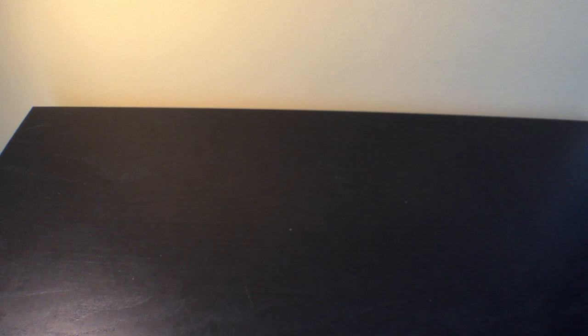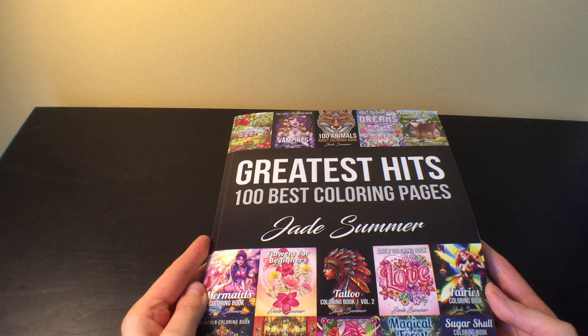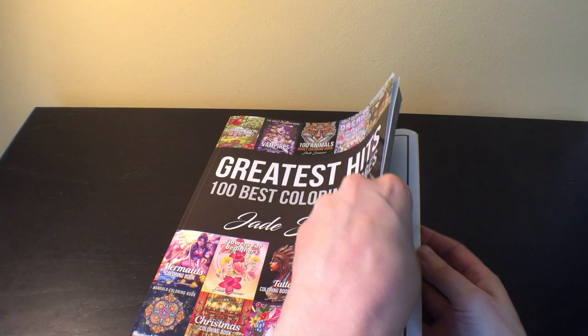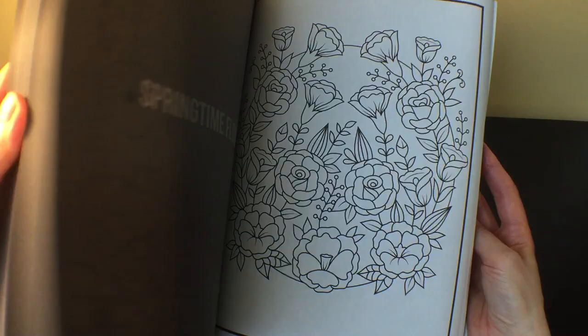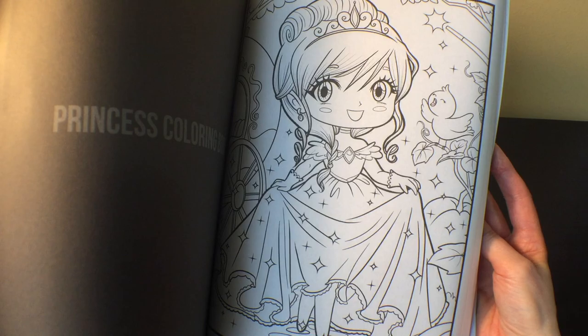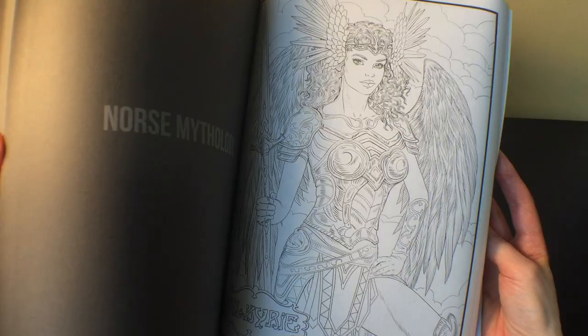I also got the '100 Best Coloring Pages: The Greatest Hits' by Jade Summer. My thinking was that if I had a nice variety of pages from all of her books, I might not be as likely to buy all the individual ones. So there's one page from each of 100 of Jade Summer's books. I really like having the variety — some of these, like the ones with text on them, I would never buy as individual books, but who knows, I might have fun coloring them. It's just a really wide selection of different kinds of pages to color.